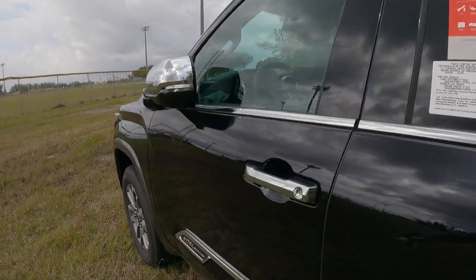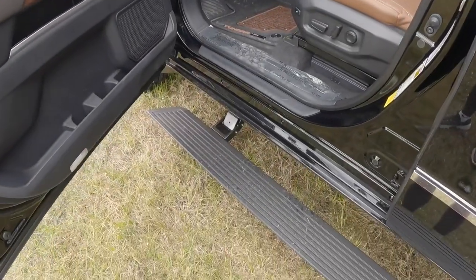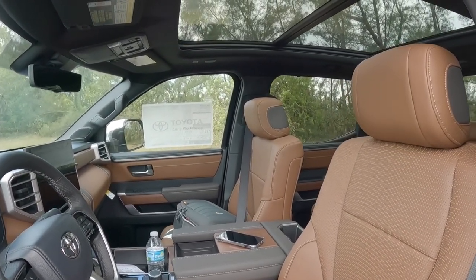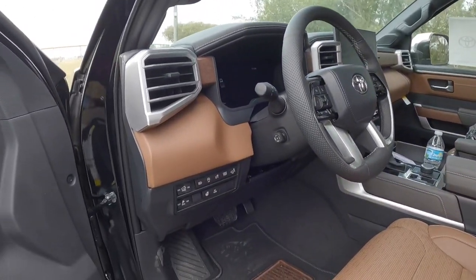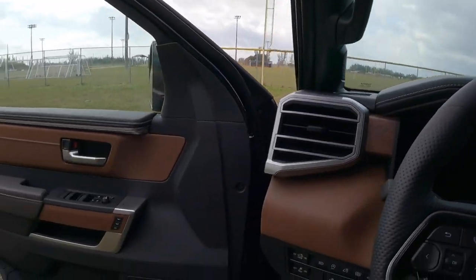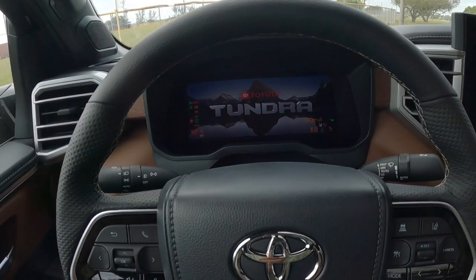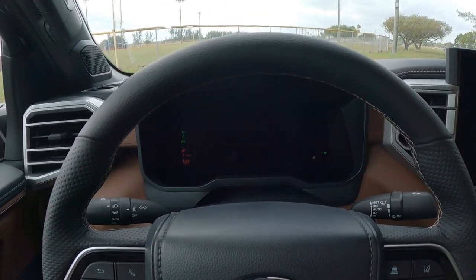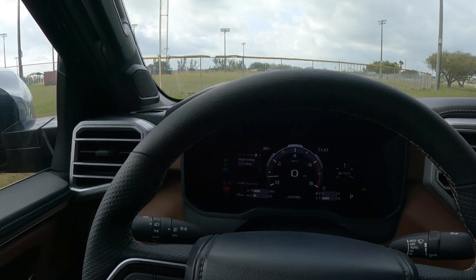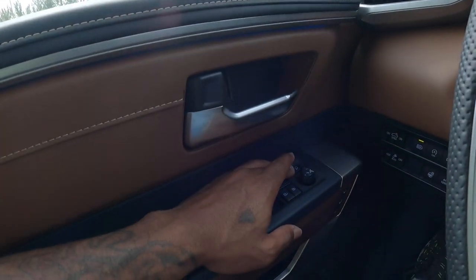Walking up to the Tundra and putting your hand behind the door handle, the mirrors will power unfold. Opening the door reveals power running boards and a very large door opening. My model has this nice brown interior — if you're looking for a cowboy-themed truck, this is the one to go for. Inside, there's a grab handle and great visibility out of this large pickup truck. The push button start is right here, and once you start the truck you're greeted by the Tundra name; Toyota says the display will show five different national parks at startup.